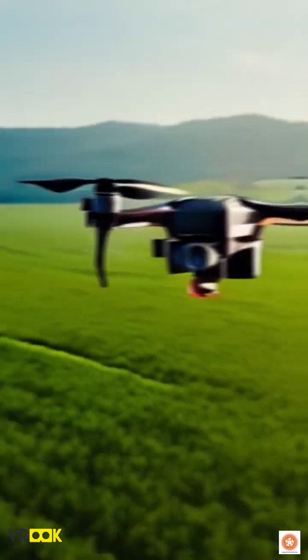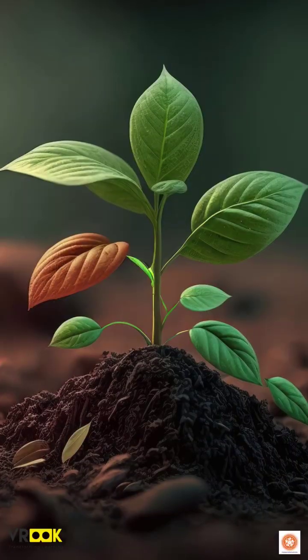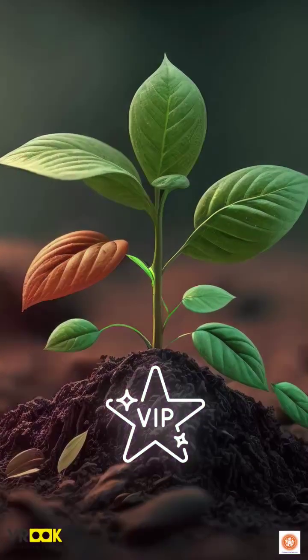Picture this: drones soaring above, sensors mapping soil health, and computers crunching numbers. Why? Because in precision farming, every plant gets a VIP treatment. Think of it as farming with GPS.